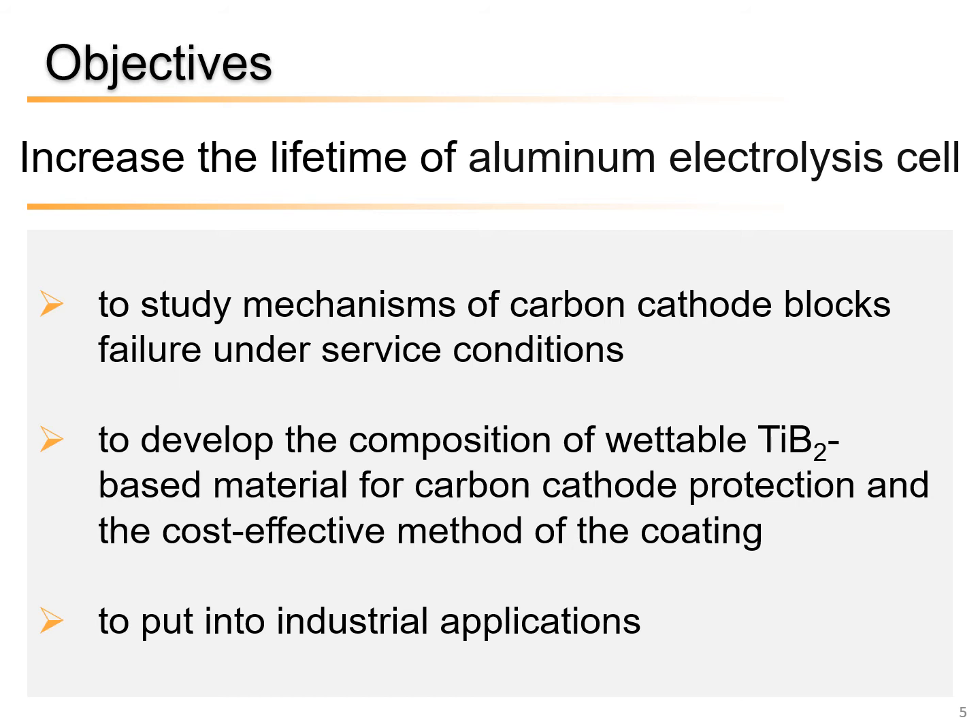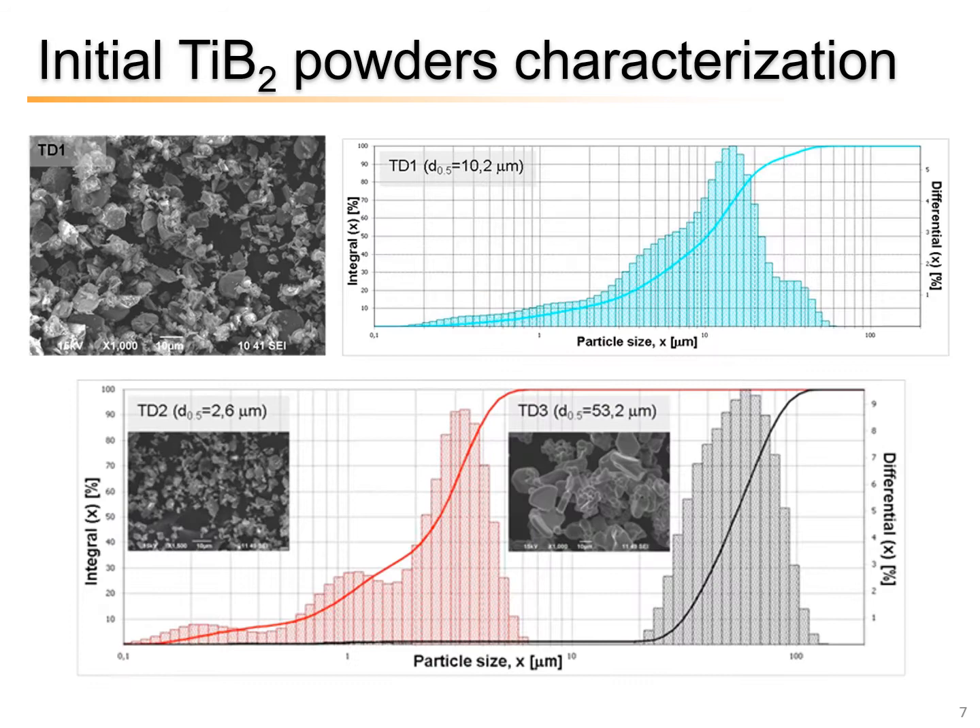The aim of our research is to increase the lifetime of aluminum electrolysis cells. To achieve it, the following stages will be realized. The first stage is to study the mechanism of carbon cathode block failure under service conditions. The second stage is to develop the compositions of TiB₂-based protective coating material for carbon cathode protection and a cost-effective method of coating. And the third stage is to put the protective coating into industrial applications.